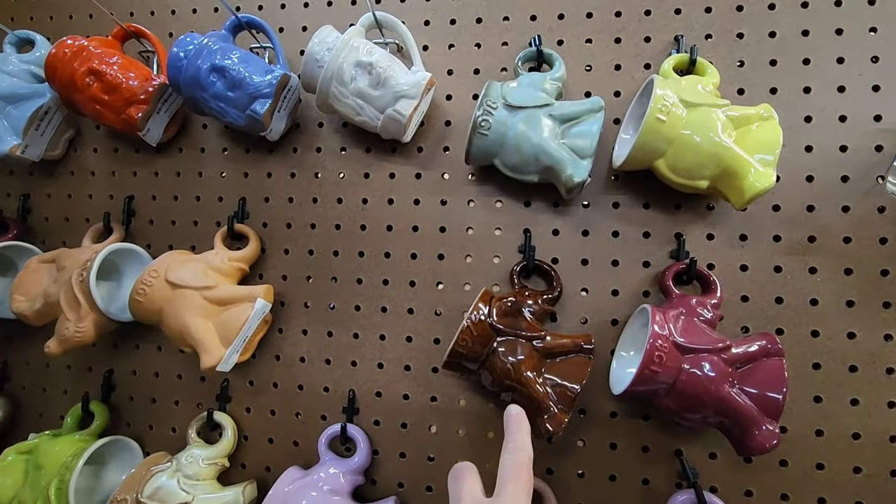They're nine dollars a piece. And here's some Wade figurines — are they all individually priced? I think they're individually priced at eight dollars a piece.